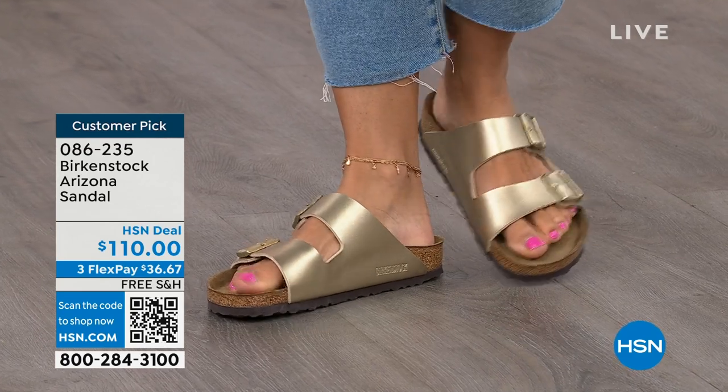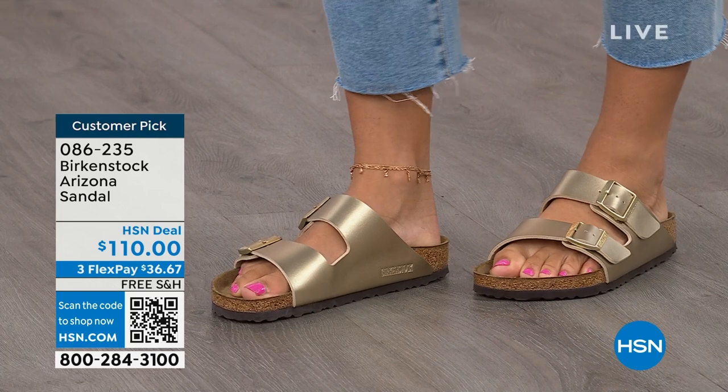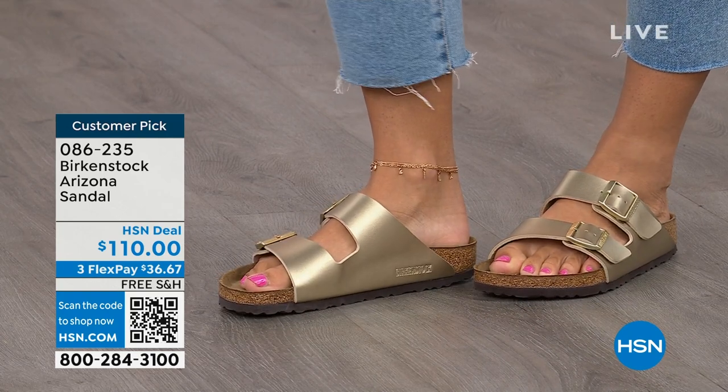Now this style is so iconic. Everybody thinks this was the very first one, but it wasn't — the Madrid was the first one. But the Arizona is probably the one that you see everywhere, and it might be the one that you have.